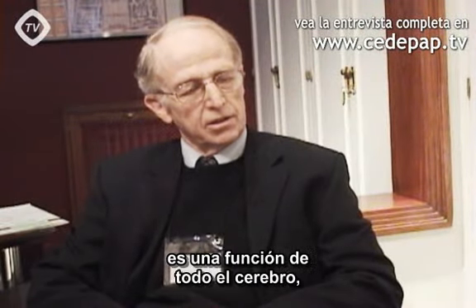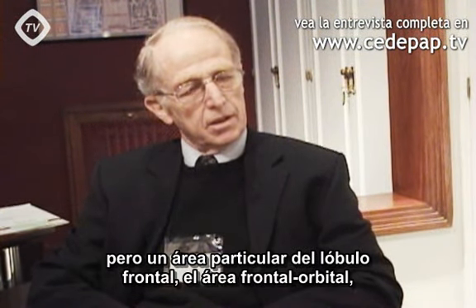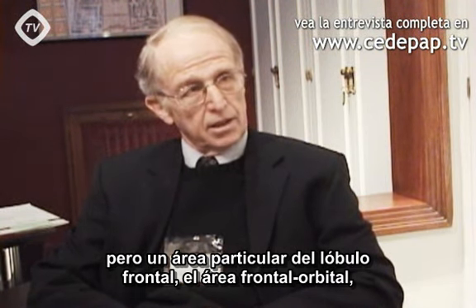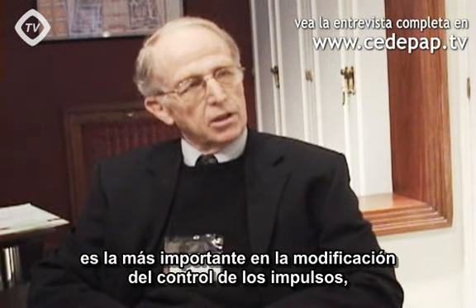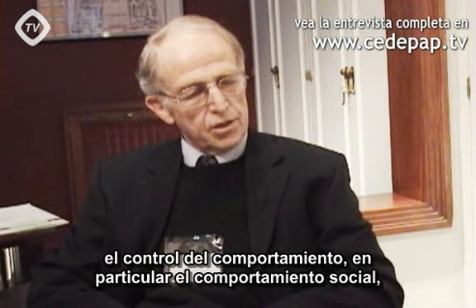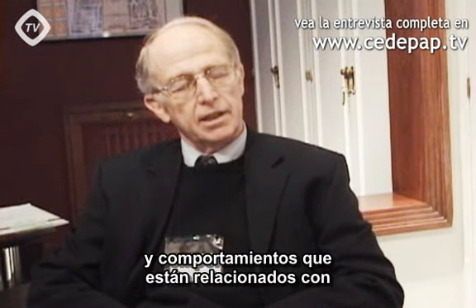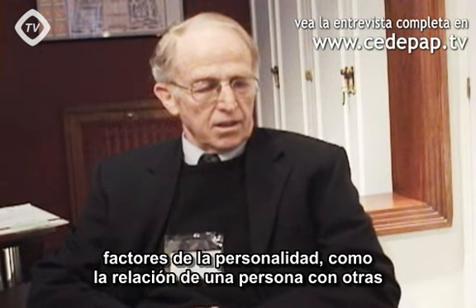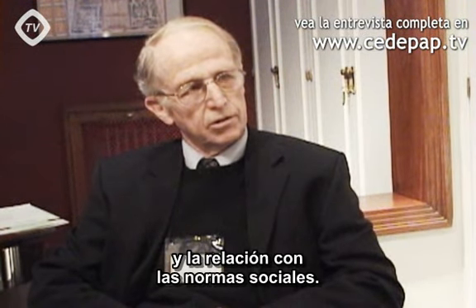Behavioral modification is a function of the whole brain. But this particular area in the frontal lobe, the orbital frontal lobe, is most important in modifying impulse control and control of social behavior particularly. This includes behavior relating to personality factors such as somebody's relationship to others and relationship to social norms.